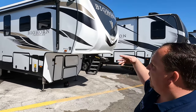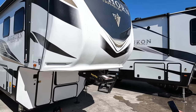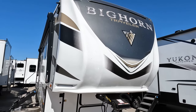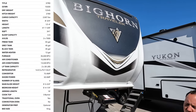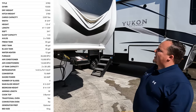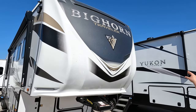The model is the Bighorn Traveler 37RD. The tip-to-tip length of this fifth wheel is 40 feet 6 inches. The dry weight is 12,545 pounds and the hitch weight is 2,780 pounds.